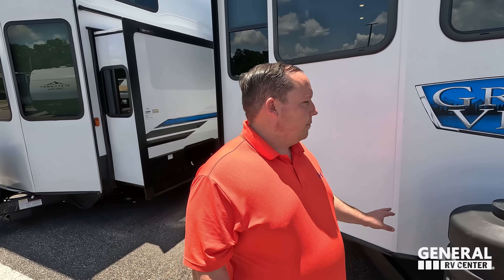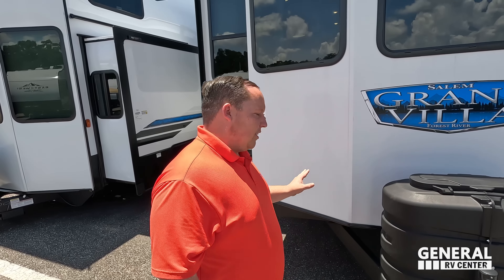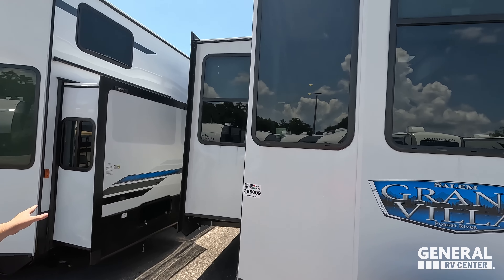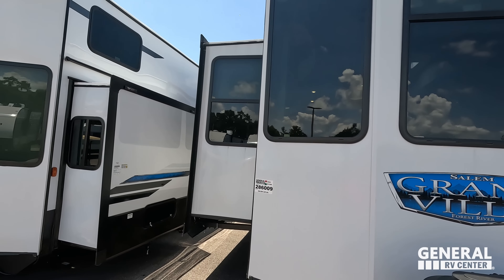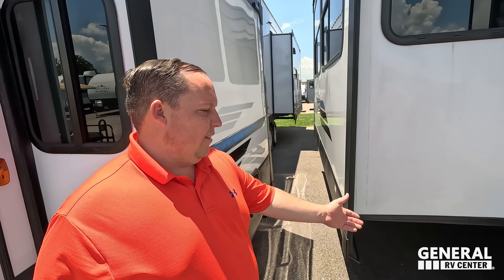Even if you have a vehicle like Will's dually, Will wouldn't tow this. Pay a professional. Truthfully, if I'm taking it five or ten minutes down the road, maybe, but it's not worth the risk — just pay a professional. Not only that, you'd still want weight distribution bars and sway bars, and you're going to spend more buying that equipment plus paying for the professional. The best sway bars run about $1,200, and you'd probably need specialty ones around $2,000 for this unit.